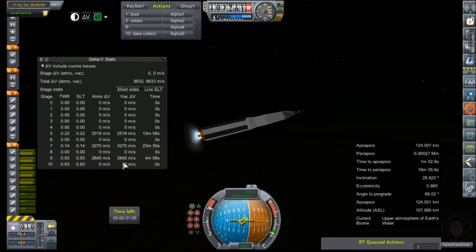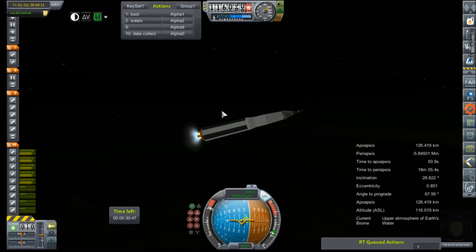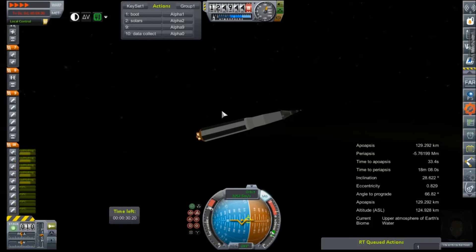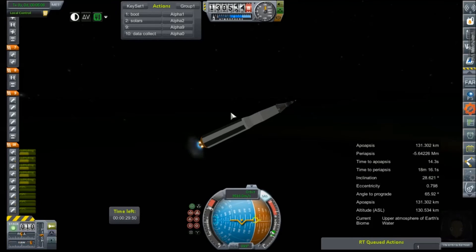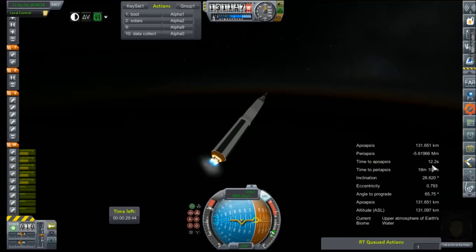Hmm, it does not look very good. Looks like we will be using some of this upper stage to round out an orbit, and that is not according to flight plan. We need to aim off axis, so we're going to hit peri-axis too soon — and that's also not according to flight plan. Still falling.